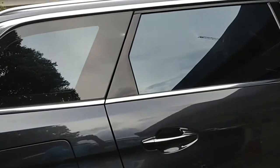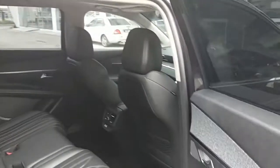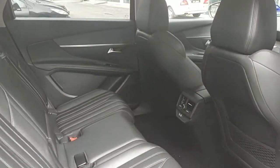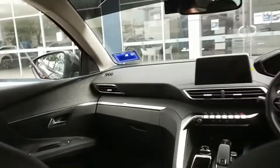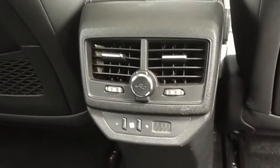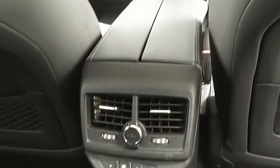Let's jump into the rear seat. Three people can easily sit here comfortably. There's a reading lamp for rear passengers, and you have AC vents with a power socket and USB port. Passengers can individually adjust their temperature.